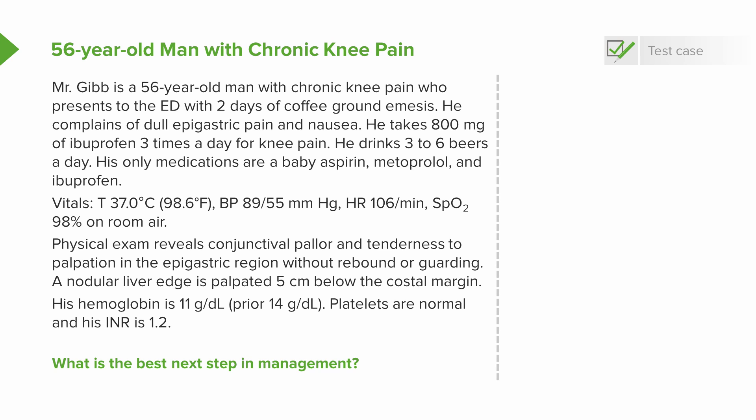His vitals show a temperature of 37, blood pressure 89 over 55, heart rate 106, and oxygen saturation 98% on room air. His physical exam reveals conjunctival pallor and tenderness to palpation in the epigastric region without rebound or guarding. A nodular liver edge is palpated five centimeters below the costal margin. His hemoglobin is 11 from a prior value of 14, platelets are normal, and his INR is 1.2.